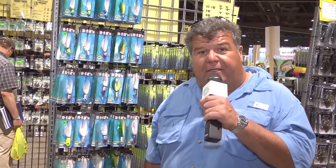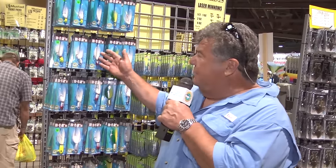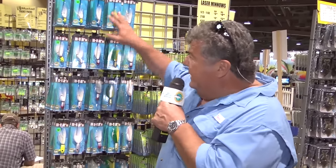Hey guys, I'm here at the Fred Hall Show and I just wanted to share about one of the specials happening here in the Turner's Outdoorsman booth. It's our B-52 bucktails. Turner's has a great promotion going on right now — you buy any three and then you get one free.